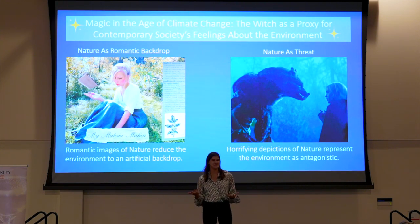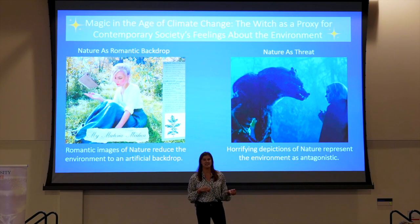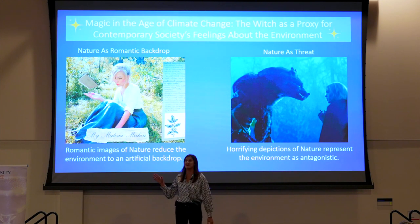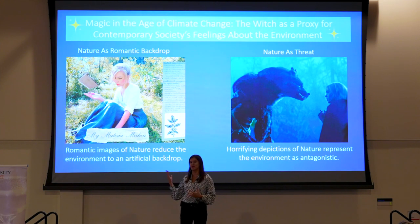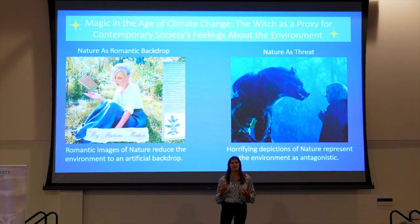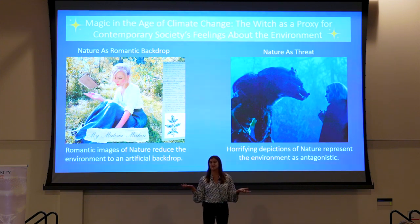While we tend to think of environmental issues in scientific terms, my dissertation argues that there is a significant relationship between environmentalism and media. And what I've often found is that in this type of media, nature tends to be pretty binary — it's either good or bad. For example, on WitchTalk, you have images in which filters are used to create pristine, romantic photos where nature is nothing more than an artificial backdrop. Images like this tend to reduce environmentalism to a visual rather than real-world action. Conversely, you also see terrifying depictions of nature. A show like Sabrina has nature filled with horrifying monsters that present the narrative that the environment is antagonistic to humans. Both of these images continue to perpetuate negative stereotypes about the environment that have gotten us into the climate crisis.